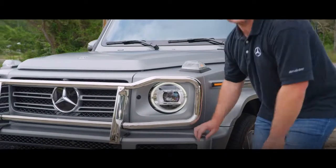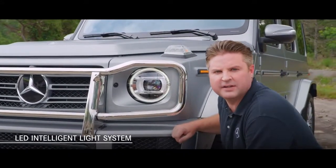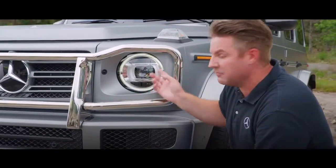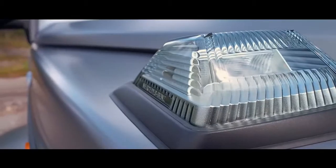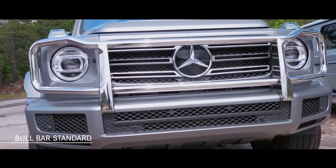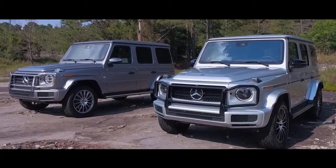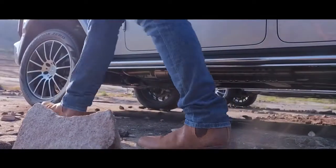A redesign of the distinctive front end now includes the LED intelligent light system that provides increased illumination for more safety at night, and with the integrated daytime running lamps positioned within the round headlamps themselves. The prominent marker lights are in their familiar position, and the bull bar becomes standard for all 2019 G-Class models. Sporting broader shoulders and with cleaner lines, the distinctive door handles, exterior hinges, and the characteristic door locking sound remain.